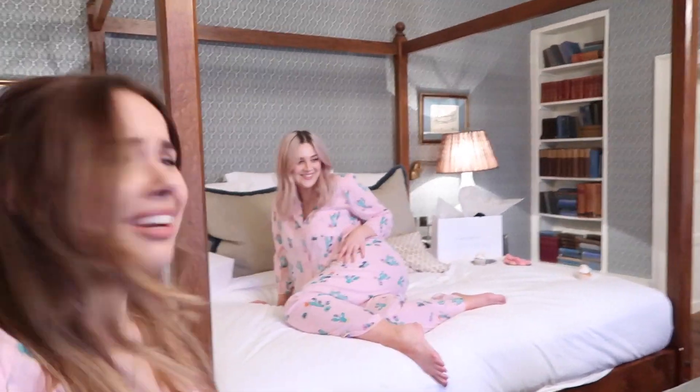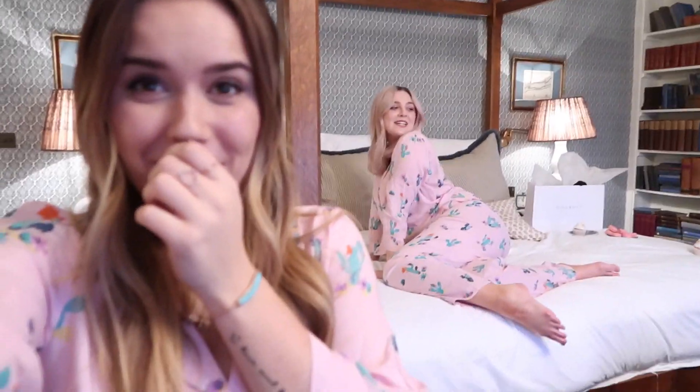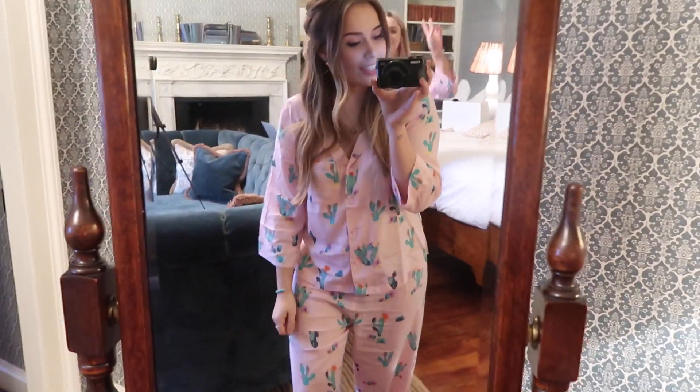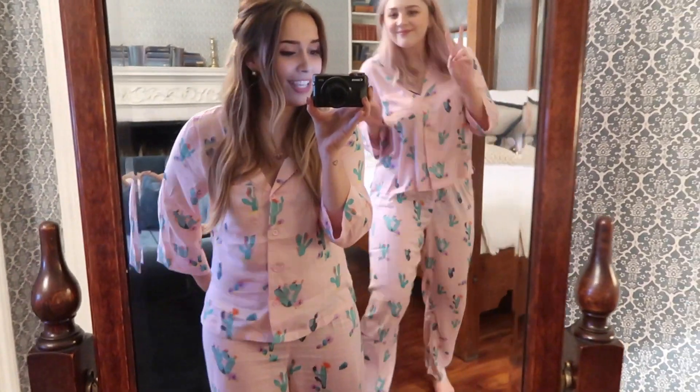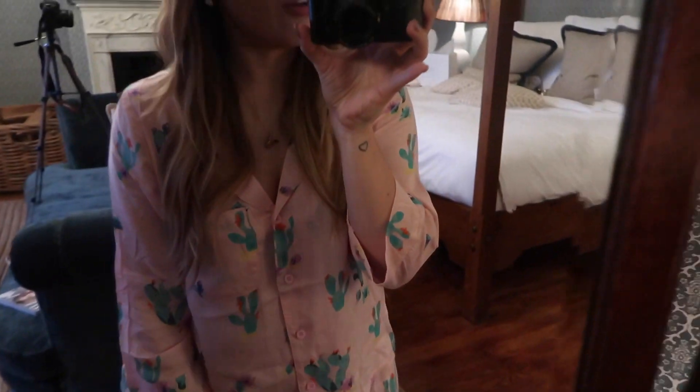I just realised I sat on a macaroon. I have a macaroon on my thumb. So we're taking a couple of pictures in our pyjamas for Instagram. These are from ASOS — I will see if they're still in stock. They are awesome, basically the pink versions of my other cactus pyjamas which you guys always ask where they are from.